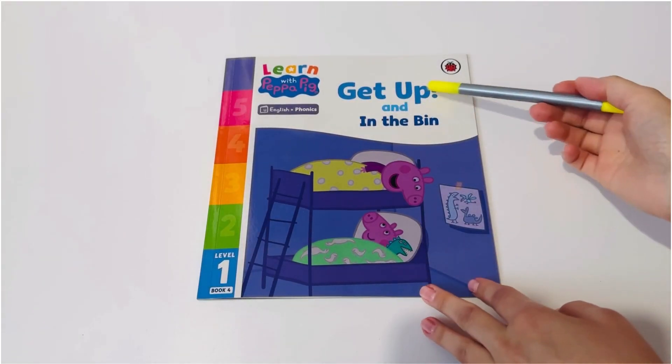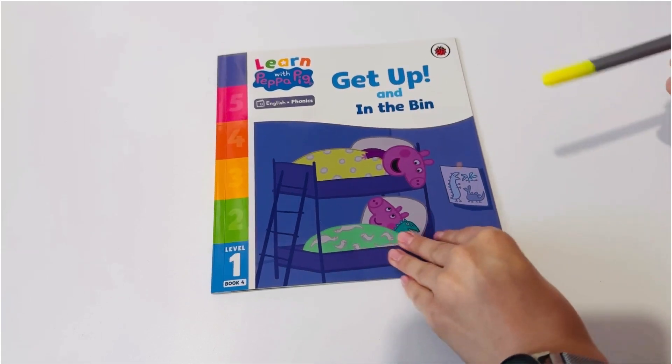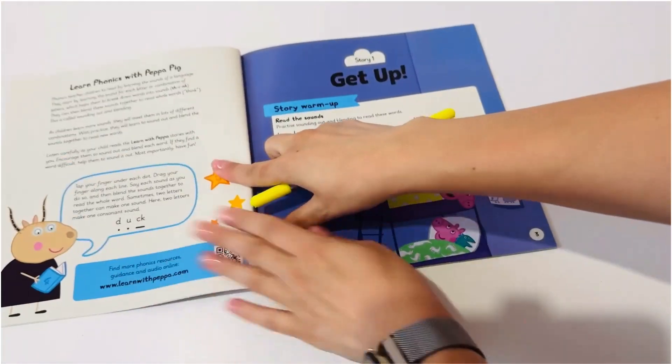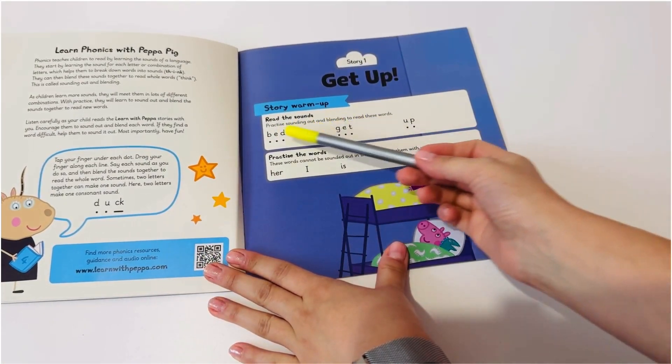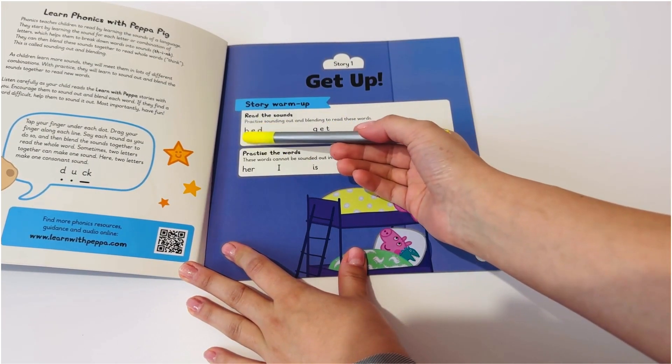Get up and in the bin. Learn phonics with Peppa Pig. Let's warm up. Read the sounds. Practice sounding out and blending to read these words. Let's start.